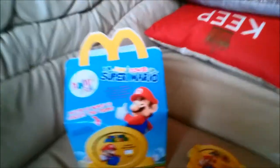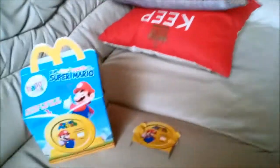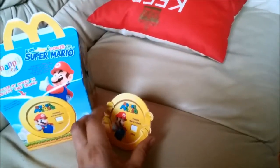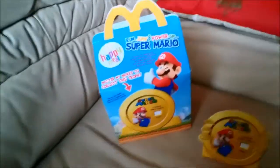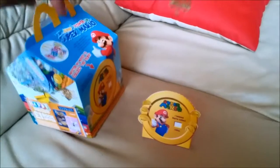Here we are looking at the McDonald's Super Mario promotion. When you buy a Happy Meal for $2.49, you get the box and also the Mario themed toy inside.